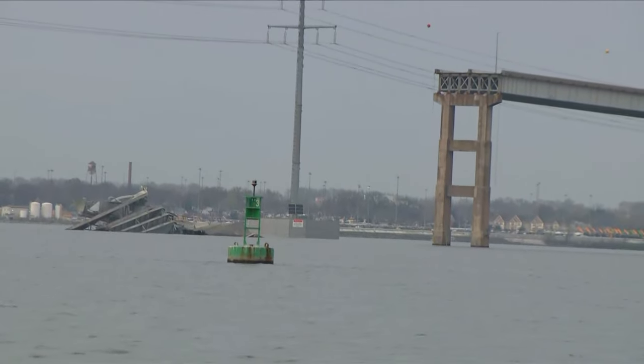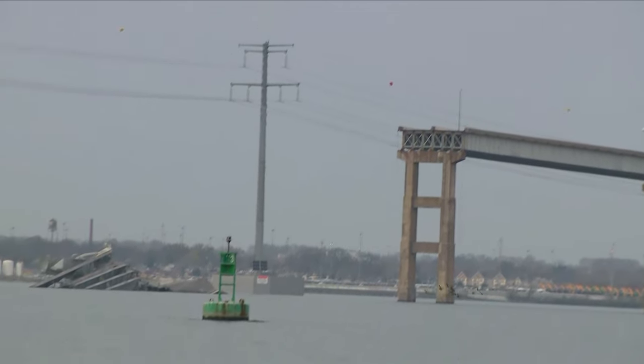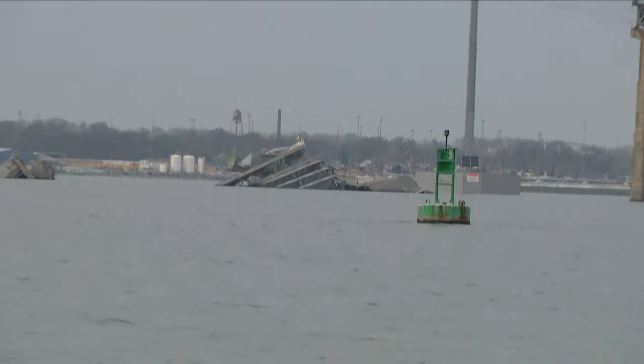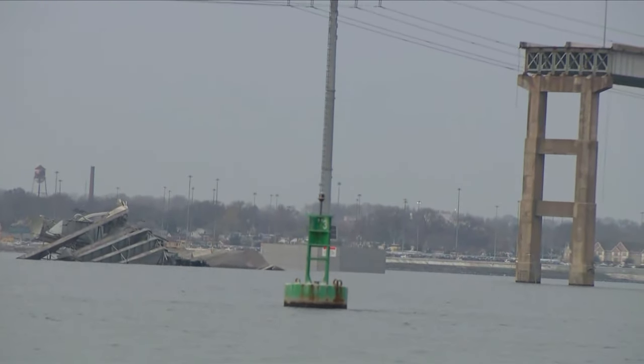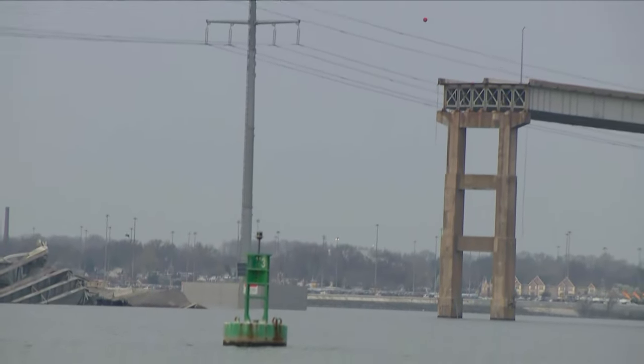Just above that green buoy, you can see the green channel marker. You can see the actual part of the bridge where it snapped off right there. This was one of the longest single spans over water in America.